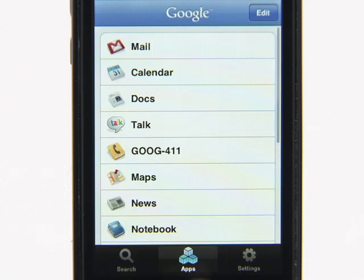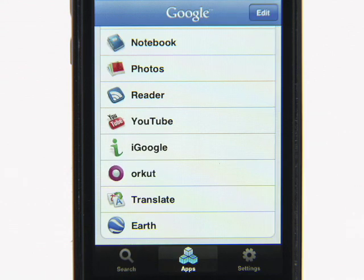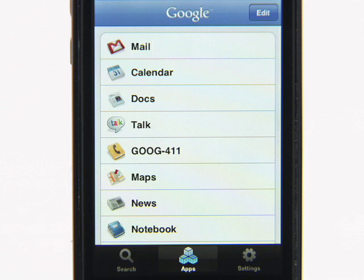One more thing: Google Mobile App also has an Apps tab that lets you easily launch other Google products, like Mail and Google News. So that's the overview of Google Mobile App. Go ahead and give voice search a try.